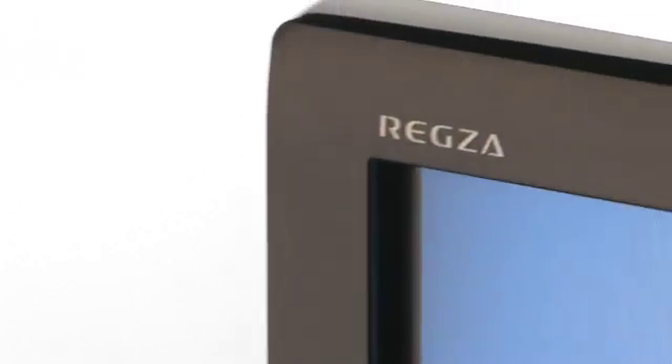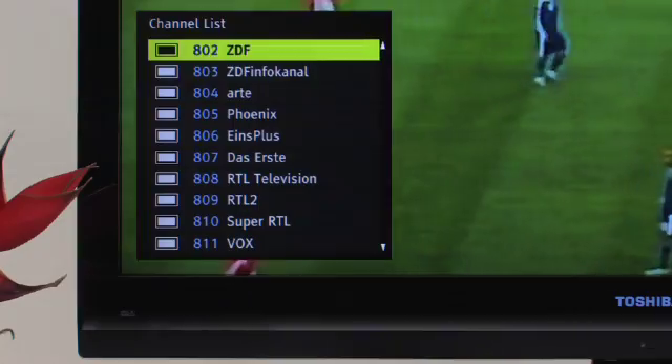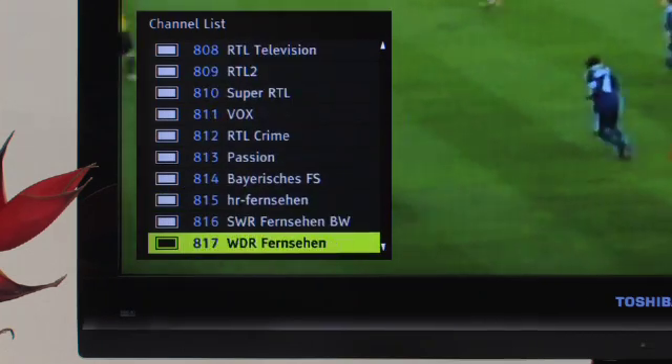A REGZA LCD TV from Toshiba shouldn't just satisfy you, it should thrill you. This is why we built it to produce an ideal picture with every signal. Despite the availability of HDTV and high-resolution video sources, most programs are still broadcast in standard definition.